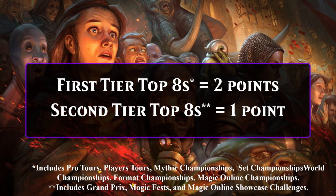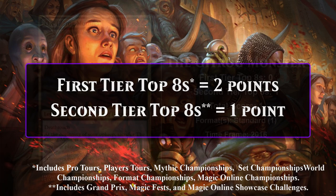To be eligible for this list, a card had to have the word frog in the text box or on the type line. In all, 41 cards qualified for this video, and in it we'll talk about the 10 frogs that have left the biggest impact on competitive Magic. A quick reminder on how I score cards: a top 8 at a first-tier event is worth 2 points, and a top 8 at a second-tier event is worth 1 point. Alright, let's get to the list.